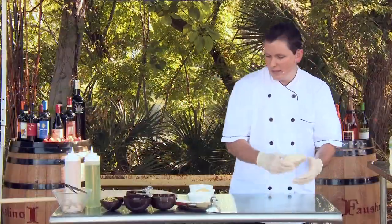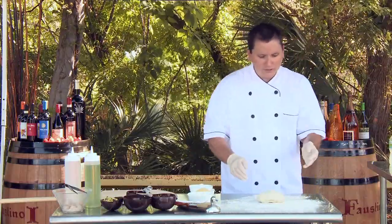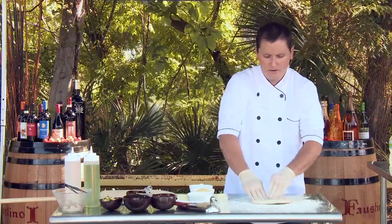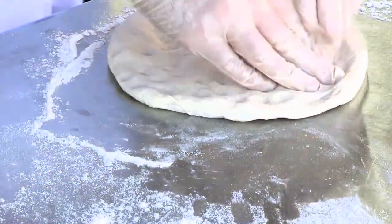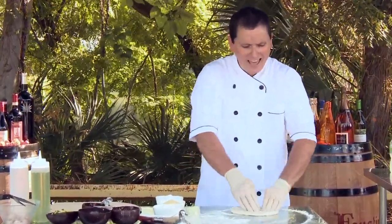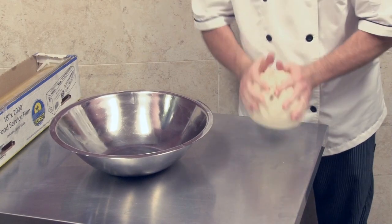We're going to start by pulling out the dough, which we make here fresh. It rests for a minimum of 24 hours, overnight in our refrigerators. In every pizza and in all pies, the dough is definitely the most important aspect, and it took us about 10, maybe 15 different adjustments to get the dough just how I wanted it.